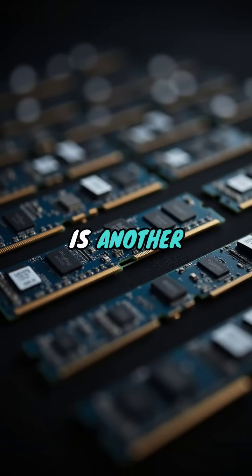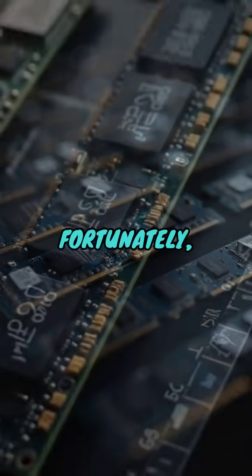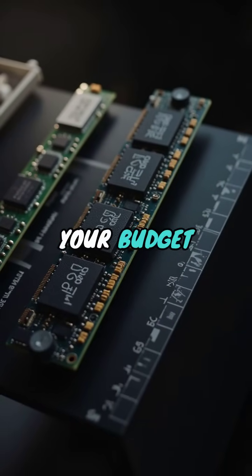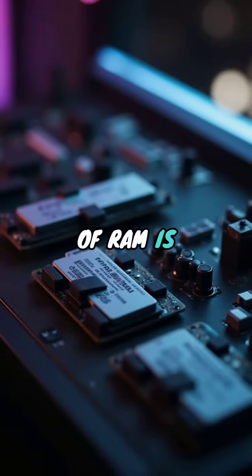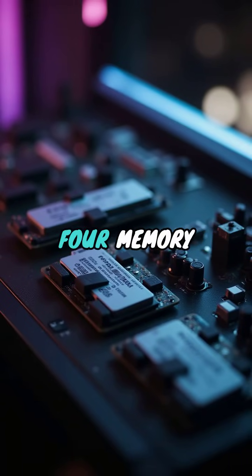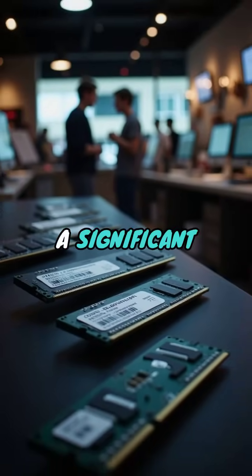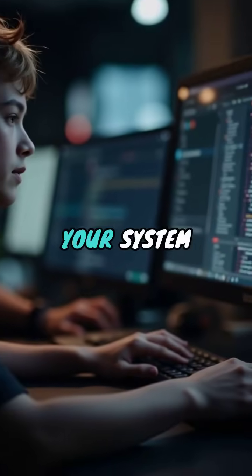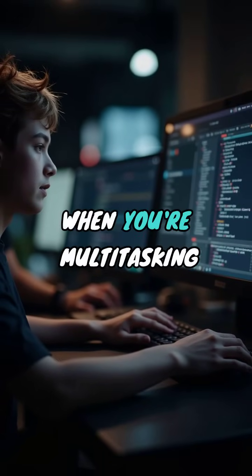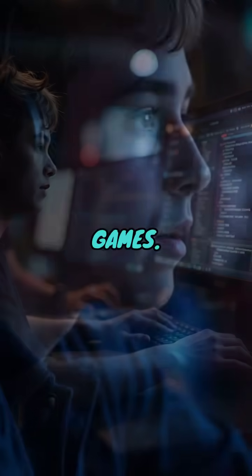Memory, or RAM, is another critical aspect. Fortunately, this is one area where your budget can stretch quite far. For gaming, 16GB of RAM is often recommended. DDR4 memory kits are now quite affordable and provide a significant boost over past standards. The extra memory ensures your system runs smoothly, even when you're multitasking or playing more demanding games.